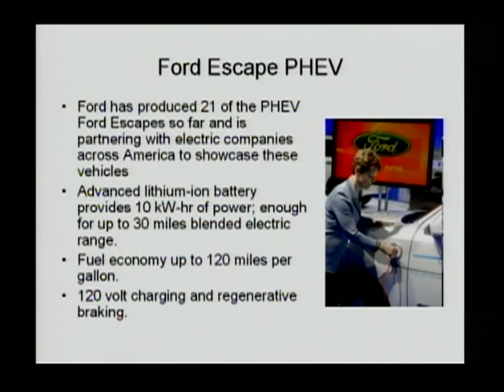Ford also developed a PHEV based on their Ford Escape hybrid. This Escape hybrid has a 75-kilowatt motor. Ford has produced 21 of these PHEVs so far and did some fleet testing with Southern California Edison and other companies. The battery is a 10 kilowatt-hour pack, enough for 30 miles of electrical driving on this small SUV. Because it is also a blended PHEV, you will not get a pure electrical driving range right away — the equivalent electrical driving range is 30 miles. Fuel economy can reach up to 120 miles per gallon, depending on how MPG is calculated and how many miles are considered.